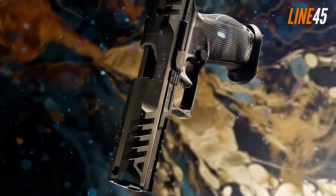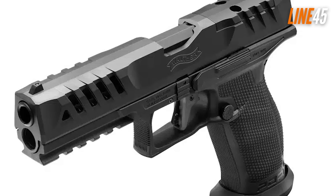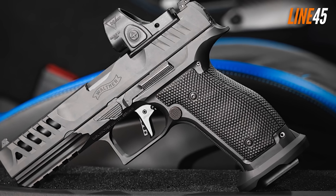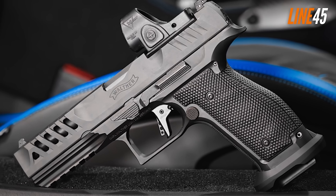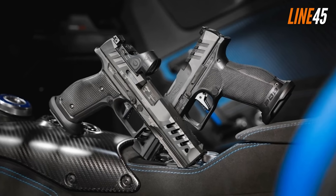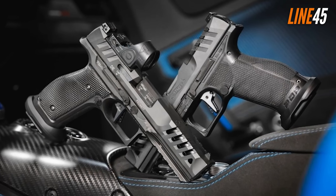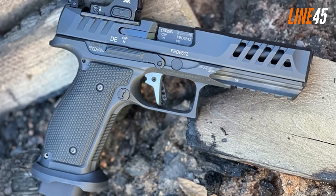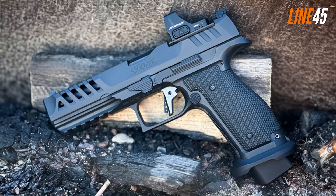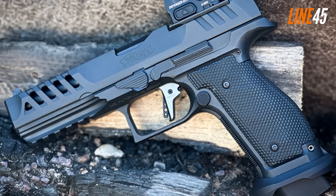The gun also has a high-cut beavertail that enhances your grip. Being a heavy gun, the additional weight keeps the recoil to a minimum. I have the polymer PDP for comparison — the Match Steel Frame shoots much flatter, which improves overall range accuracy. Its Dynamic Performance Trigger decreases the weight, reset, and take-up of the flat-face trigger. Every pull feels crisp and clean, with minimal pre-travel and zero creep. At 15 yards, I was able to maintain a sub-1.5-inch grouping from 10 five-shot groups.